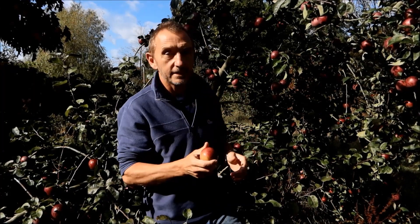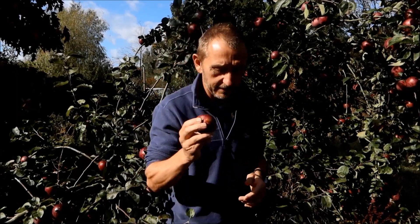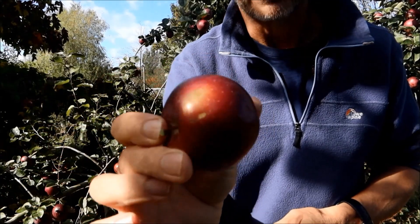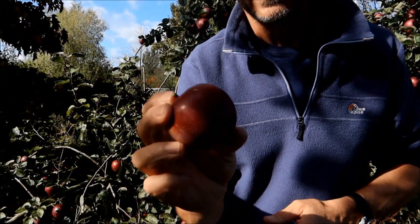This is a mid-season apple — this is called Spartan. Look at these — these are absolutely beautiful, kind of purplish apples. They're gorgeous things.